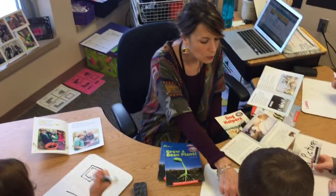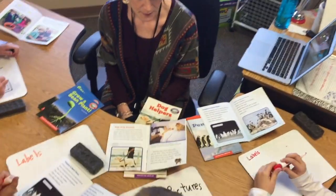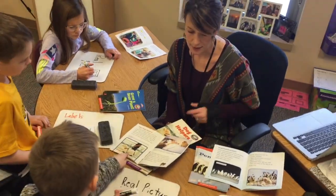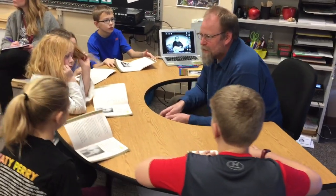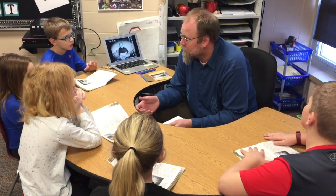Some of the most powerful learning happens at the coaching level. This is where the facilitator will pull learners back and work on a specific skill with them. While they are getting a mini lesson, the other learners are busy doing things that support their learning. All learners will have several coaching sessions throughout the week.